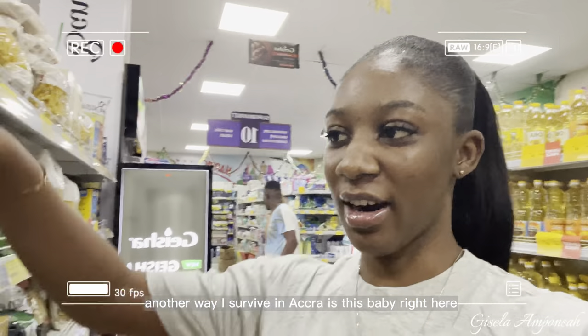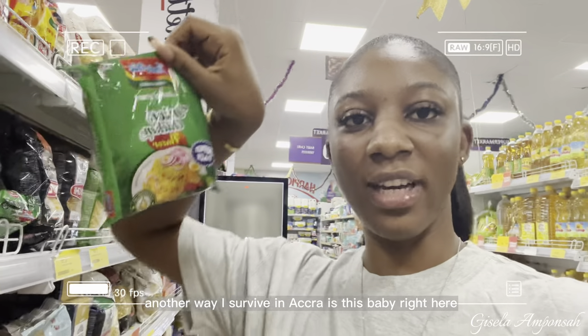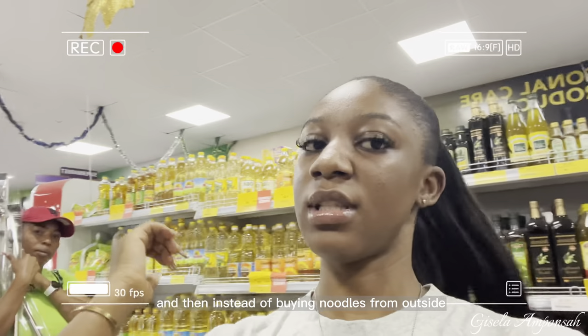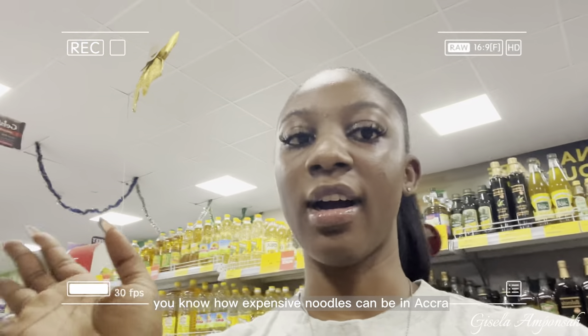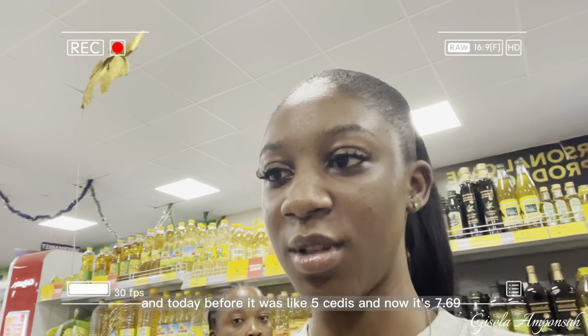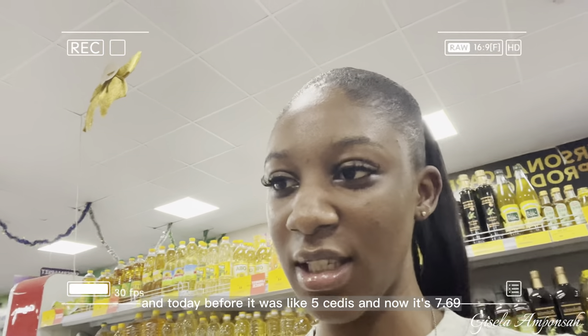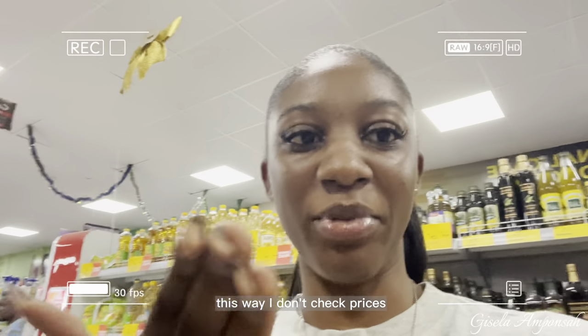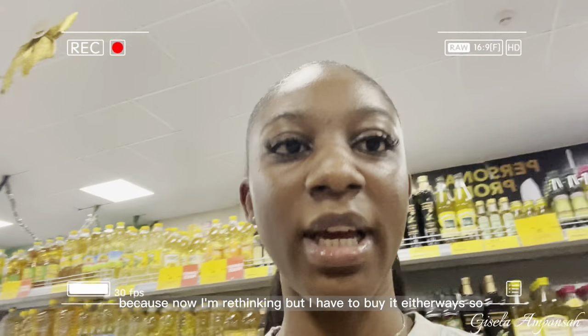Another way I survive in Accra is Indomie noodles — I eat this after work every day. Instead of buying noodles from outside, which can be expensive in Accra, I just make this at home. Before it was about 5 cedis, but now it's 7.69. I'm still going to buy it — this is why I usually don't check prices because now I'm second-guessing myself, but I have to buy it.